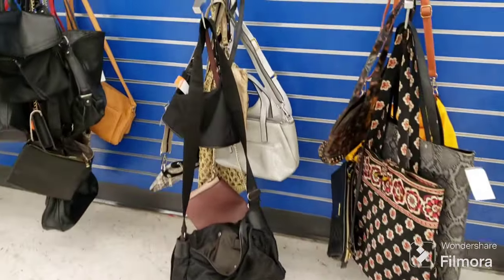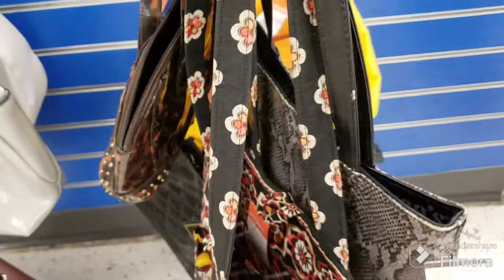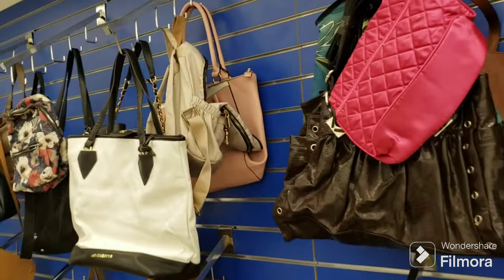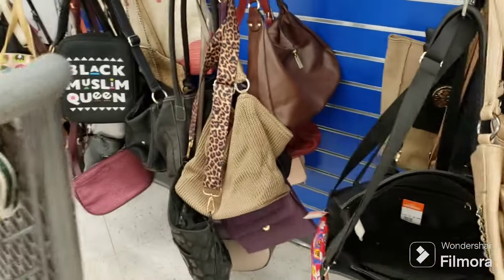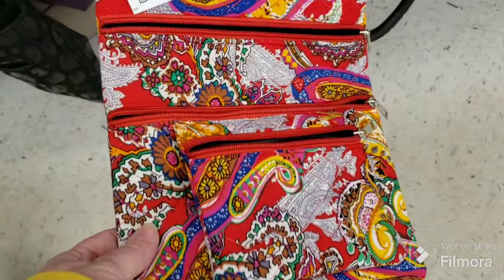We're up front where the other purses are. It looks like a Vera - could be a Vera. How much are you? I have enough Vera anyway. Yes, it is a Vera - it's a bigger Vera. I look for colorful, I look for patterns, I look for style. That's a cute little thing - how much is that? Same price. We'll leave it behind, but it's pretty - I like paisley.